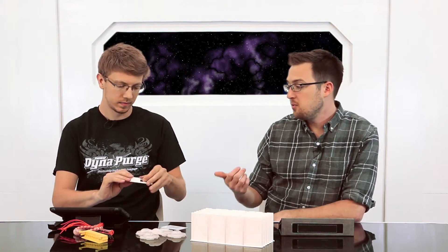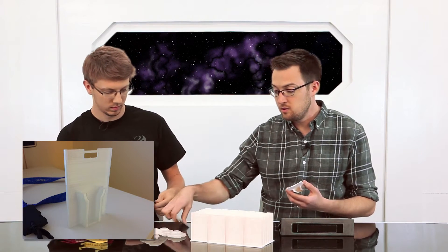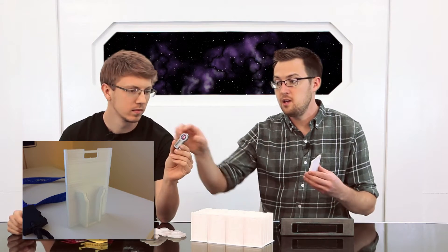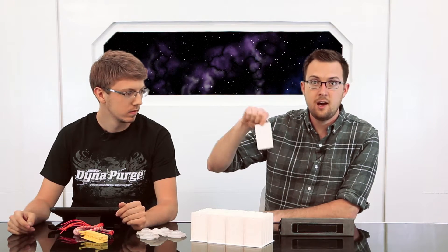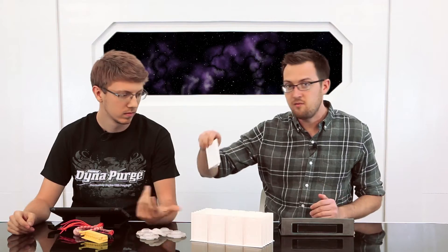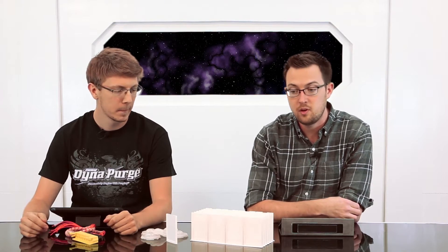This is a great example of short-run production using 3D printing. What this is, is a badge holder. It combines a typical ID badge and an RSA security fob into one unit so that employees only need to have one lanyard. A company came to us and said they wanted to provide this for their 3,000 employees.